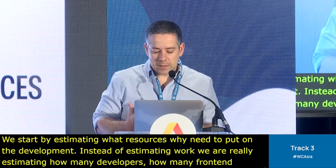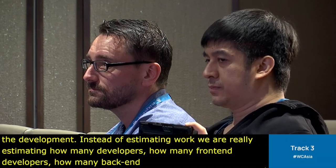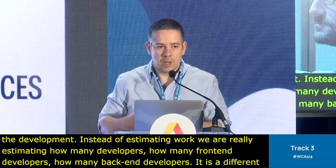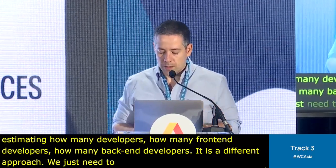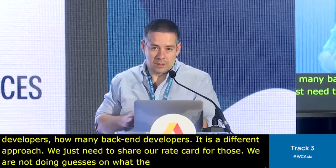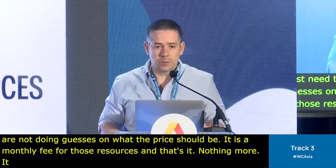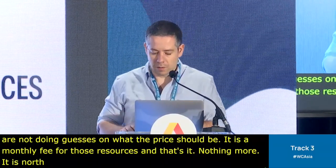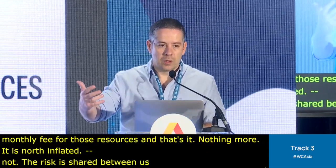We just need to share our rate card — our price for those resources. We're not doing guesses on what the price should be. It's a monthly fee for those resources and nothing more, so it's not inflated. And the risk is really shared between us and the client, as it should be, because at the end it's their product we're building.